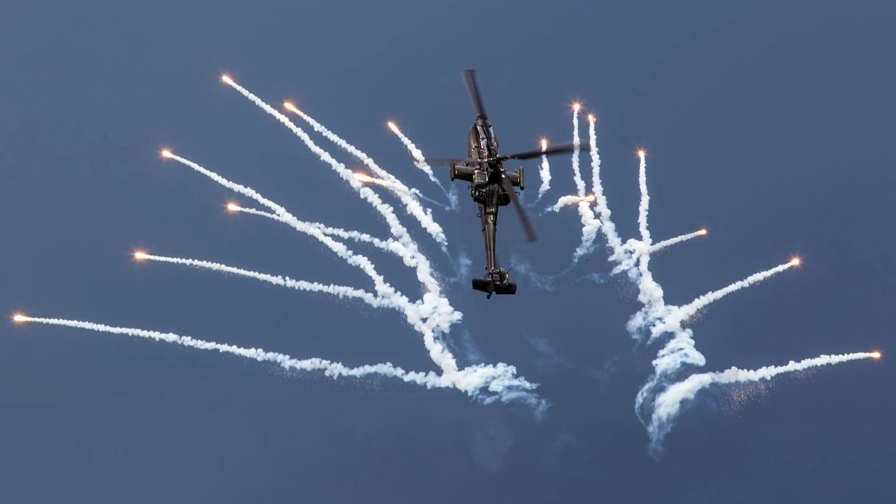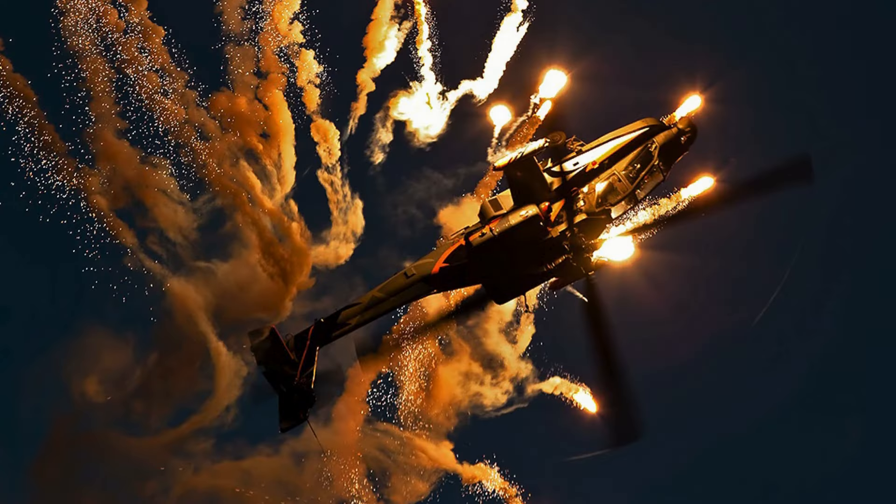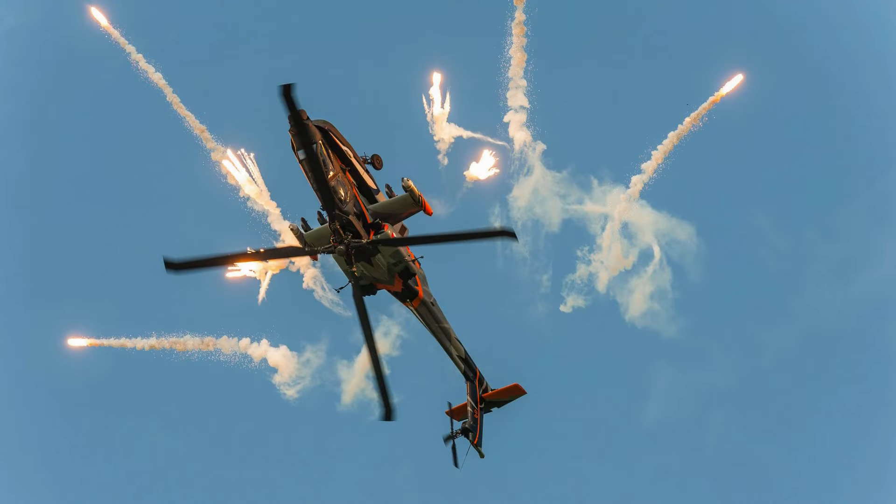Considered one of the most advanced multi-role helicopters in the world, the AH-64E brings significant improvements in terms of sensors, advanced electronics, communication, and data sharing. Flight performance has also been improved, thanks to a new powertrain and rotor blades. Units operating the new Apache can count on better availability due to the incorporation of a dynamic maintenance diagnostic system.